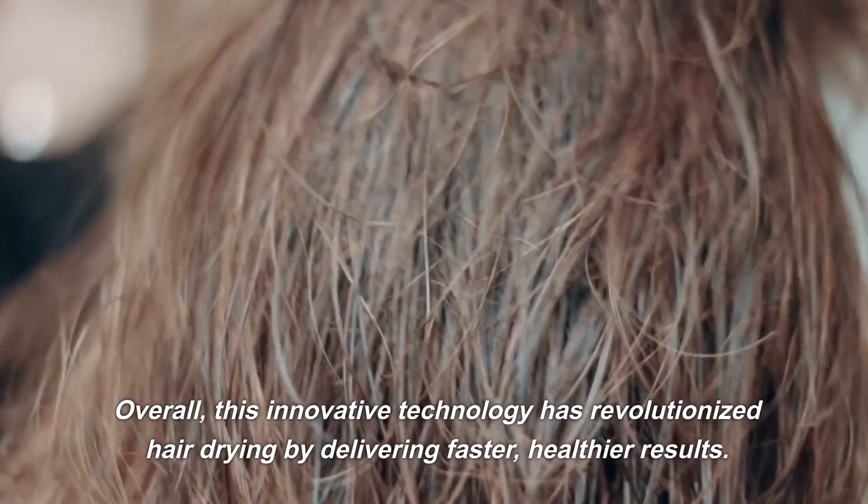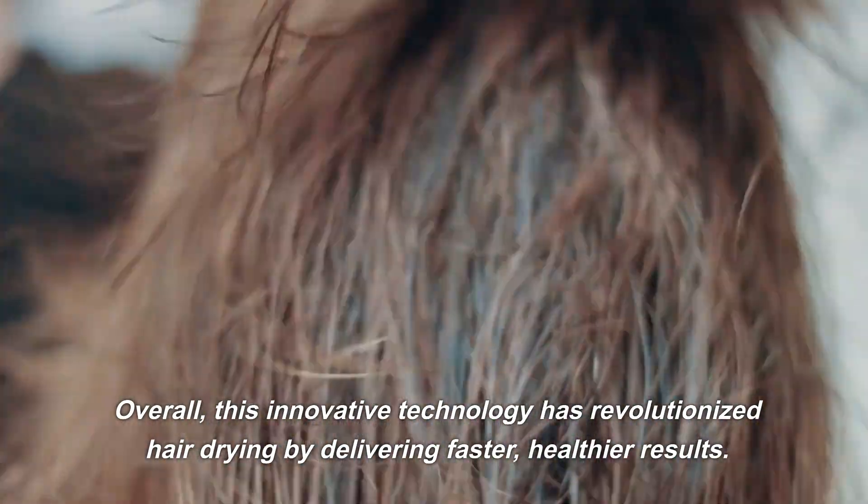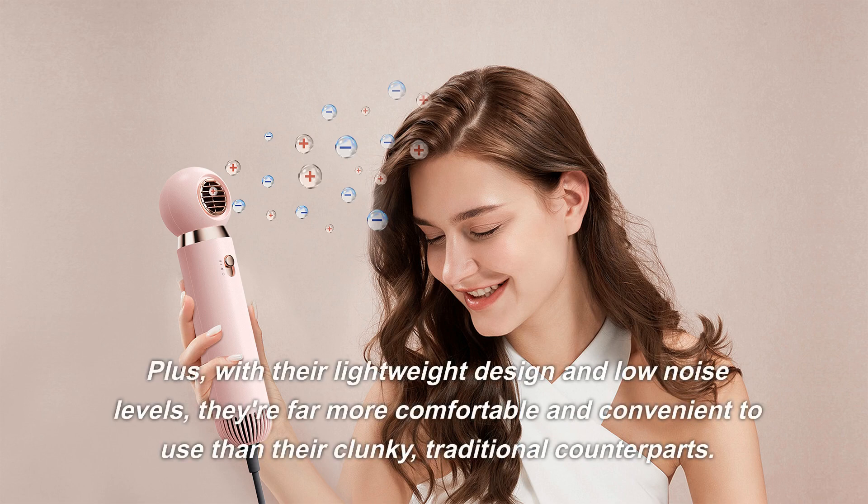Overall, this innovative technology has revolutionized hair drying by delivering faster, healthier results. Plus, with their lightweight design and low noise levels, they're far more comfortable and convenient to use than their clunky traditional counterparts.